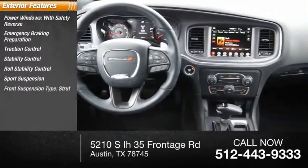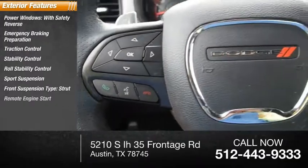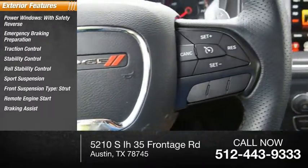Sport suspension. Front suspension type: strut. Remote engine start. Braking assist. Power brakes.